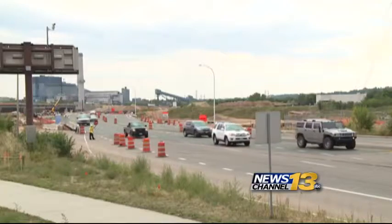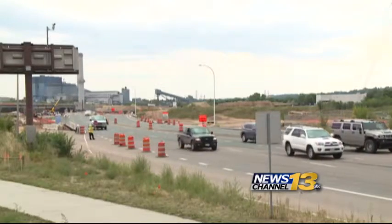The project is separated into three phases. This phase will complete the work on the southbound structures, and phase two will be starting up later this fall, working on northbound I-25. The third phase will wrap up all the construction on either side of the interstate.